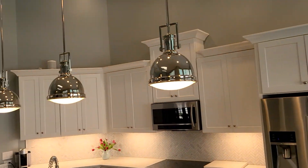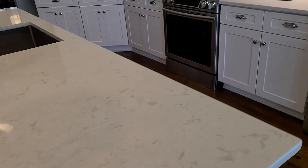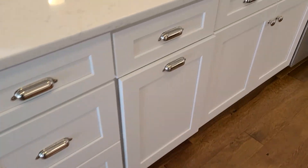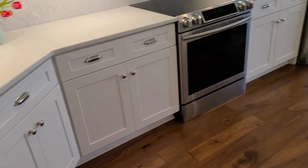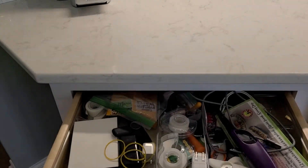Got a lot of recessed lighting. These pendants are really nice. Stainless steel. Beautiful quartz countertops. Got a really nice marble backsplash — herringbone design is really nice. Nice 42-inch cabinets. This little space here is kind of odd. These are all soft-close.